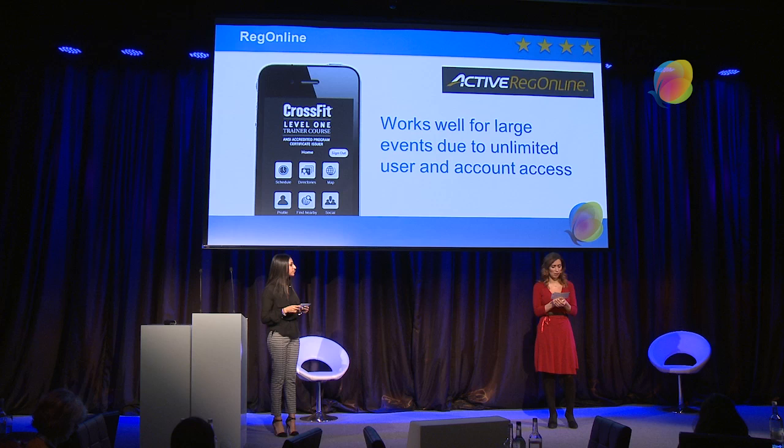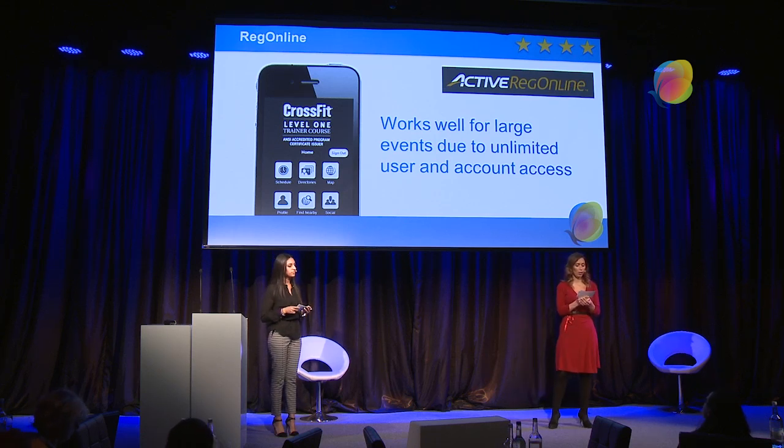The first is Reg Online, which is done by Active. This one works well for large events due to the unlimited user and account access. It also has custom reporting so organisers can see who's signed up and when, and who's arrived at the event. Unlimited users means you can have as many people as you want on iPads, Androids or any system signing people in. This one is also pay per participant, so it's completely clear costing — if you've got one participant it's £2.95 or $2.95, and included in that you get a mobile site and an app.